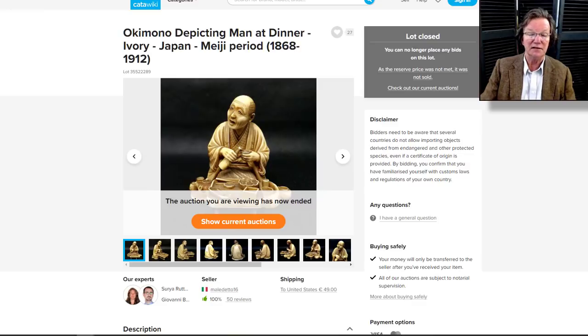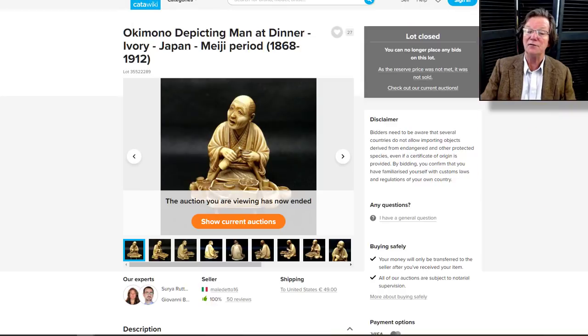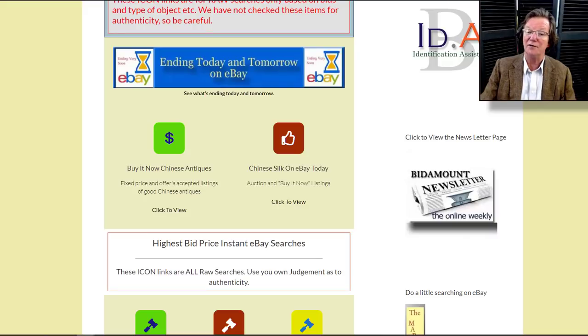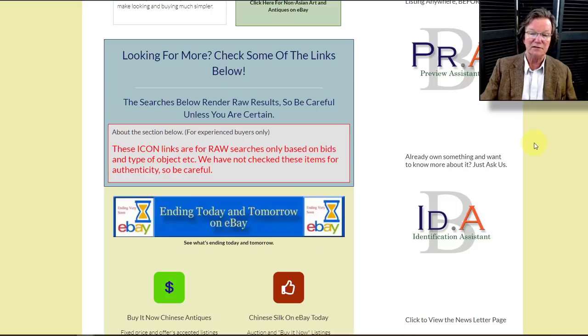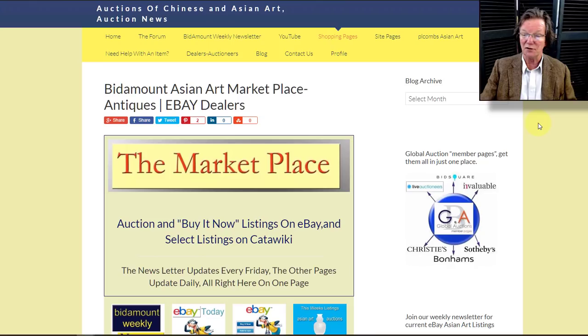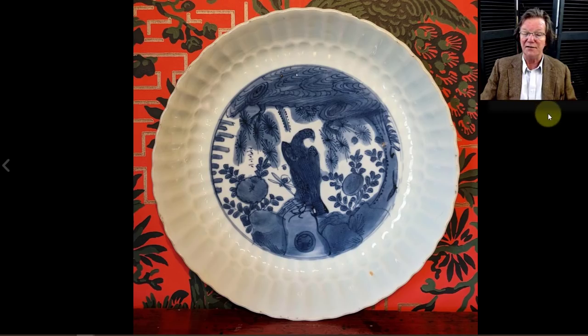There's that figure again — it didn't sell. I'm surprised. Again, if you're selling in the Netherlands on Catawiki, don't kill your sales with big reserves. Either sell it or put a fixed price on a website somewhere. I was an auctioneer for 20 years and heard the most ridiculous arguments for high reserves — they're never a good idea.